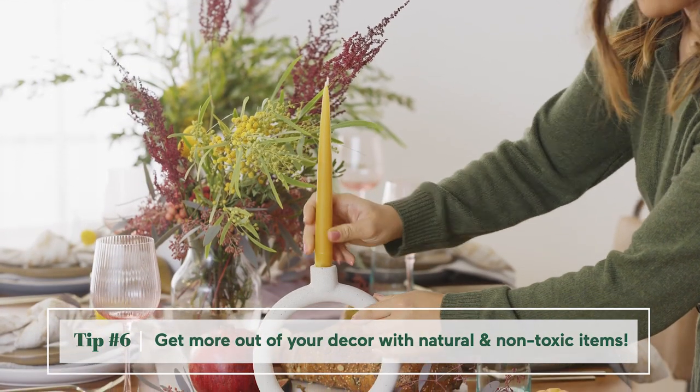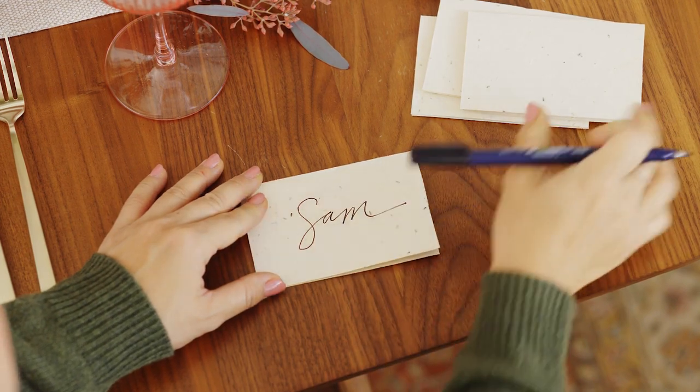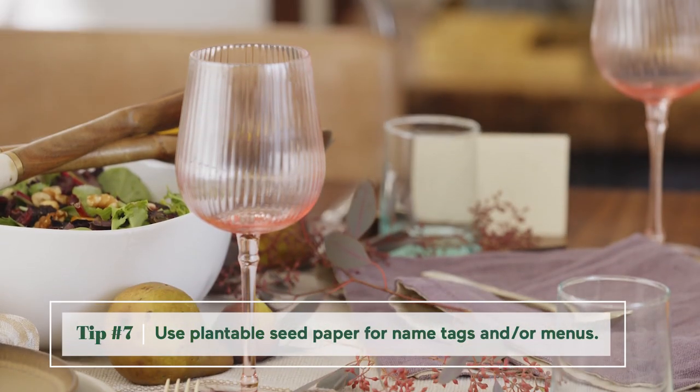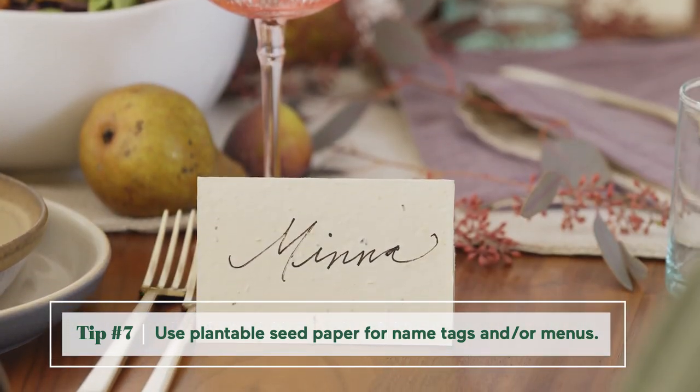Non-toxic candles are also a great accent. But my favorite sustainable touch is these name tags made on biodegradable seed paper. I love that my guests can take their name tags home, plant it in their gardens, and enjoy what grows.